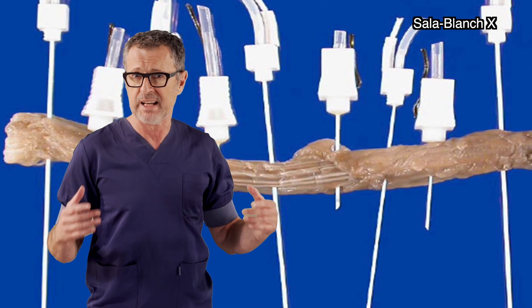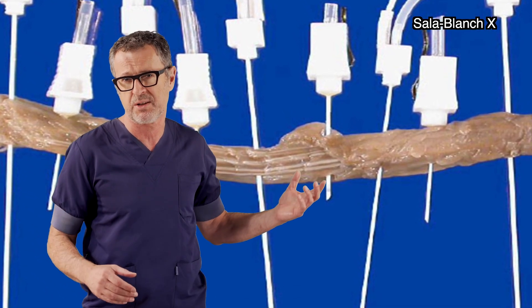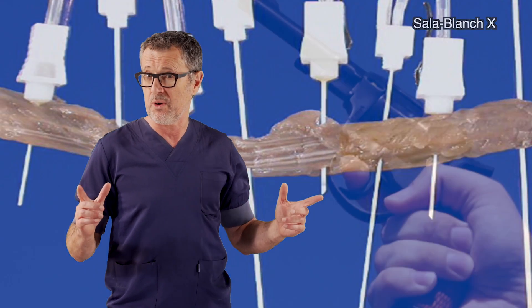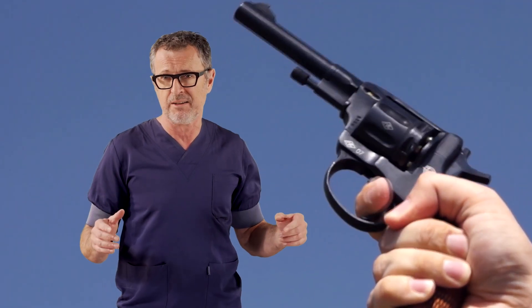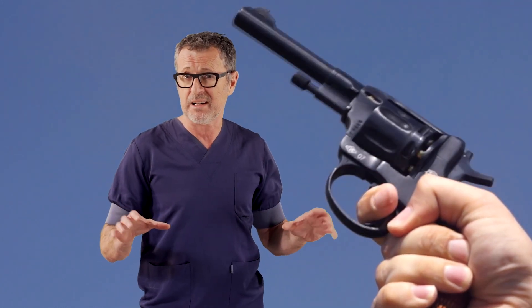It is fortunate that needles are much more likely to avoid than to transect fascicles, but just like in Russian roulette, you are five times more likely to survive a click than to get killed by a bullet. However, the more clicks you make, the higher the chance that the gun will fire.